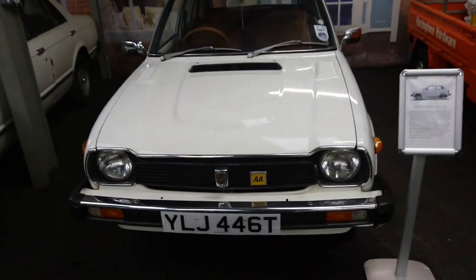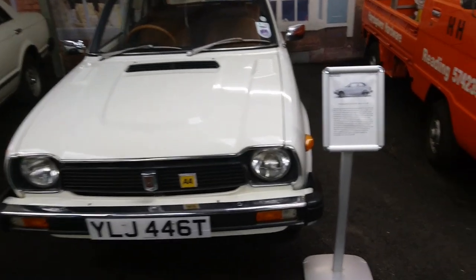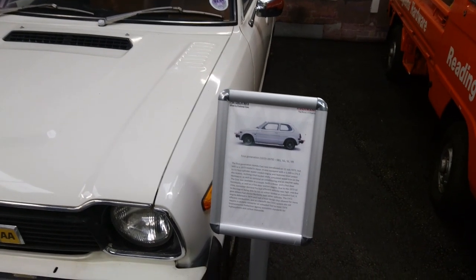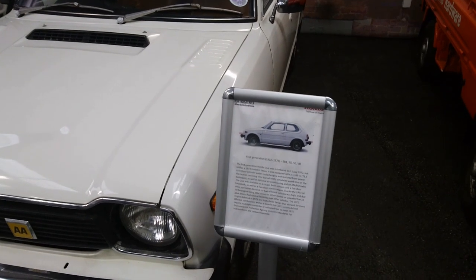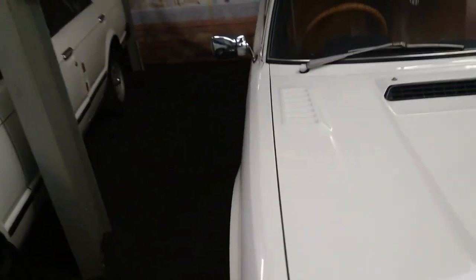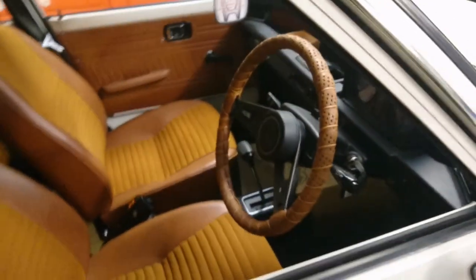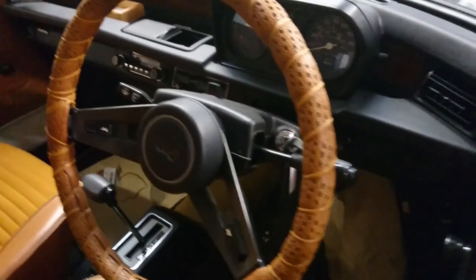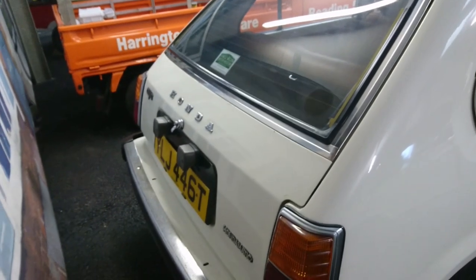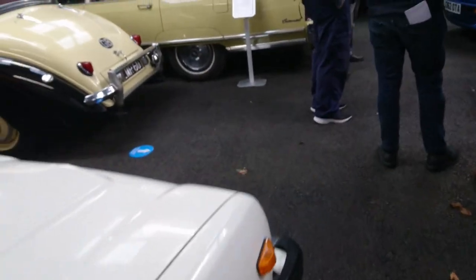Oh, and a first-generation Civic as well — wow. These were revolutionary cars when they came out in 1972. Later ones, of course, have the CVCC engine, which was absolutely amazing for the time in terms of meeting pollution regulations that were far, far in advance of the ones at the time. So this one's got the sort of weird automatic, it's like a two-speed auto. Relatively late one on a T-plate, so it'll be about 1978-79 — quite a late one.